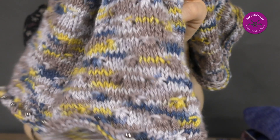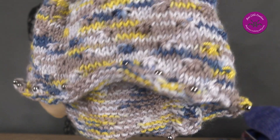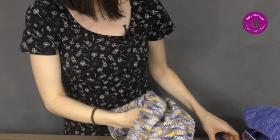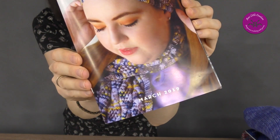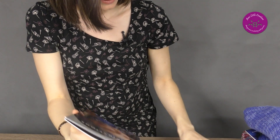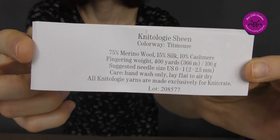I found a tutorial on YouTube for the binding off — I'll give you the links in the video description. For the cowl, it's just a rectangular shape and I used the knot stitch and a beads binding off. This yarn was from the March crate — one skein. This is Nitology Sheen in the colorway Titmouse.